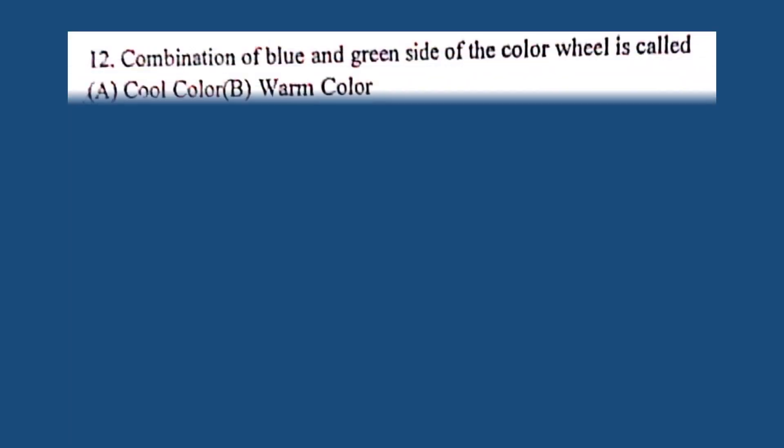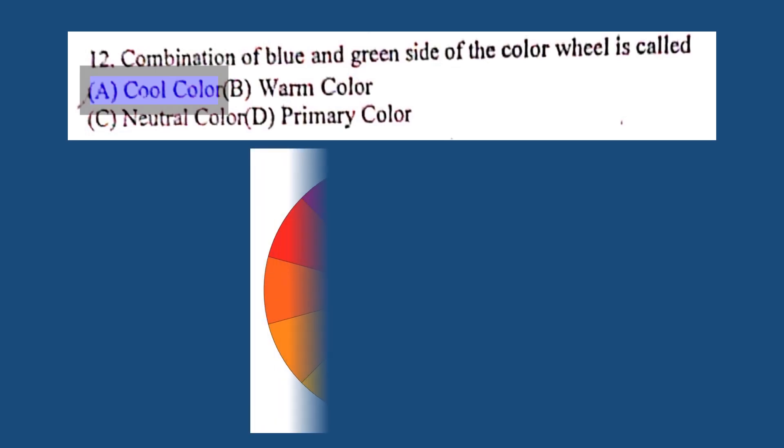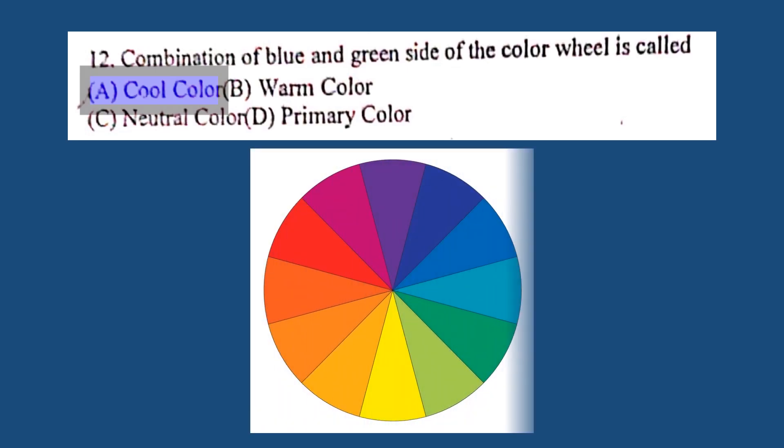Question number 12. Combination of blue and green side of the color wheel is called: A. Cool color, B. Warm color, C. Neutral color, D. Primary color. The correct answer is A. Cool color.